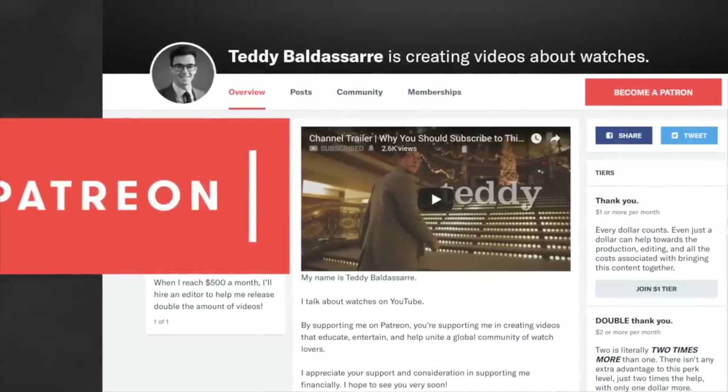Finally, if you want to support this new generation of watch lovers we're trying to foster on this channel, go check out our Patreon — any support there would be greatly appreciated. Thank you so much for watching, be well, and I will see you all very soon.